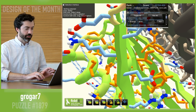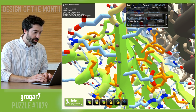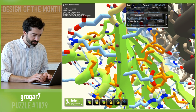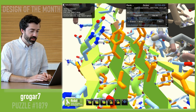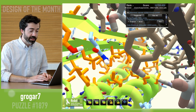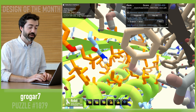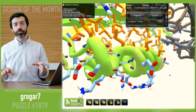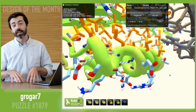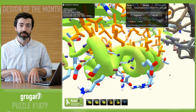We do want to be careful — there are a couple of buried unsatisfied polar atoms in this design, and those can be a problem. But by and large, Grogar 7 has done a great job of looking out for these buried polar unsatisfied atoms at the interface. Remember, we have set up a sandbox puzzle where you can check out the design of the month and see Grogar 7's great work in Foldit. That's all we have for this month.